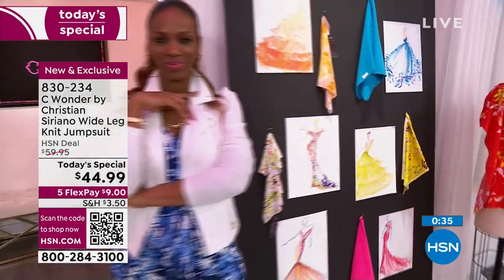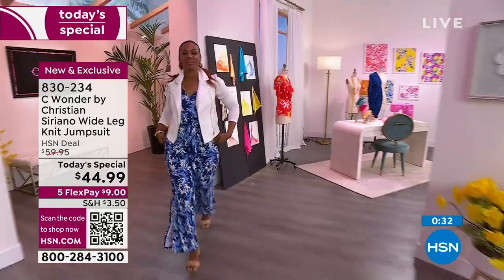The item number is 830234. Let's talk about the additional pieces. I know the moto jacket is a great look, so check hsn.com for details from Christian. We also want to talk about the extra piece that has been the perfect marriage to the jumpsuit.